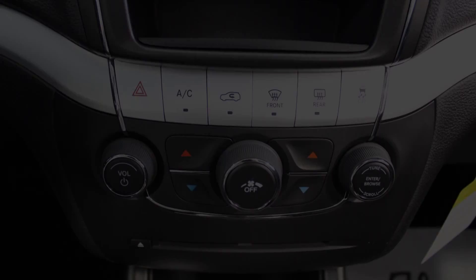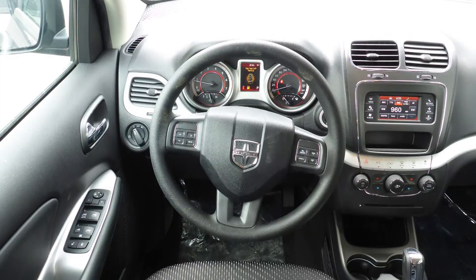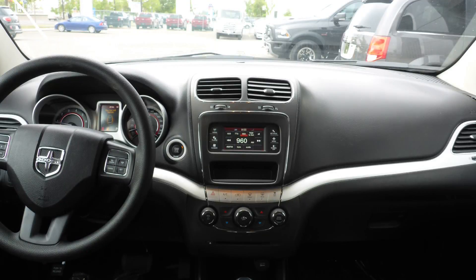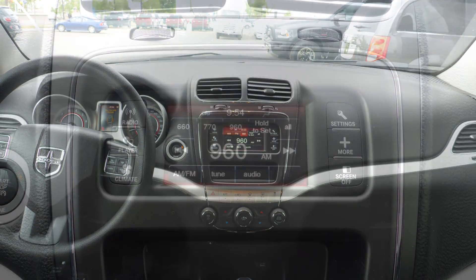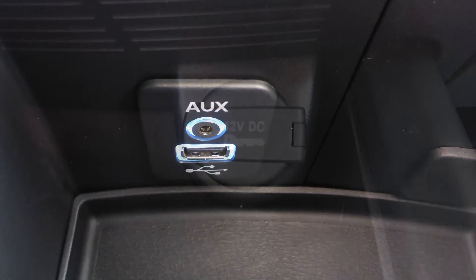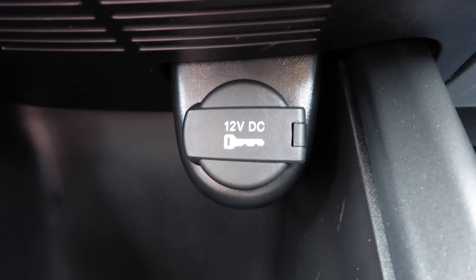Aside from your standard features, this vehicle includes air conditioning, a tilt telescoping steering column with cruise control, a touch screen media center with AM and FM radio, a CD player, an MP3 input jack, a USB port, a 12-volt power outlet, and six speakers.